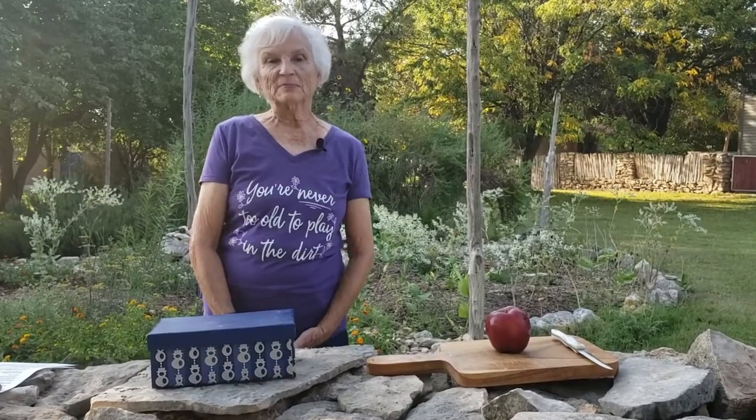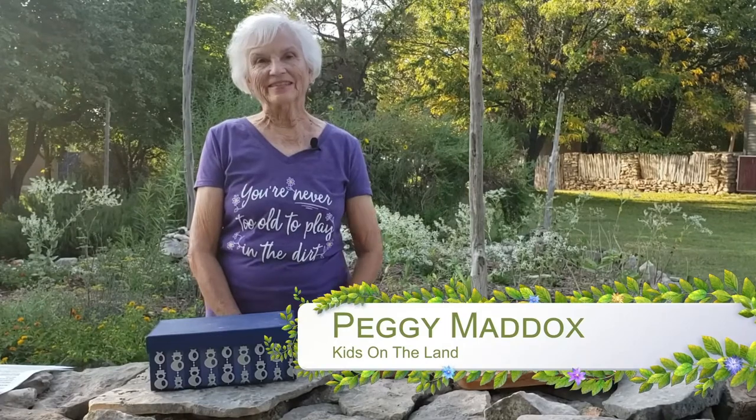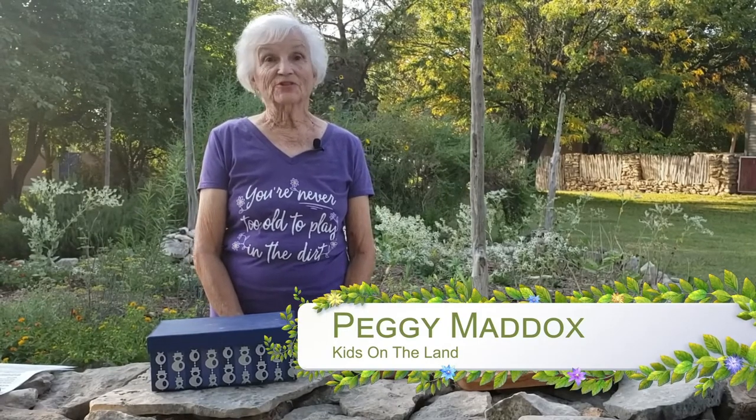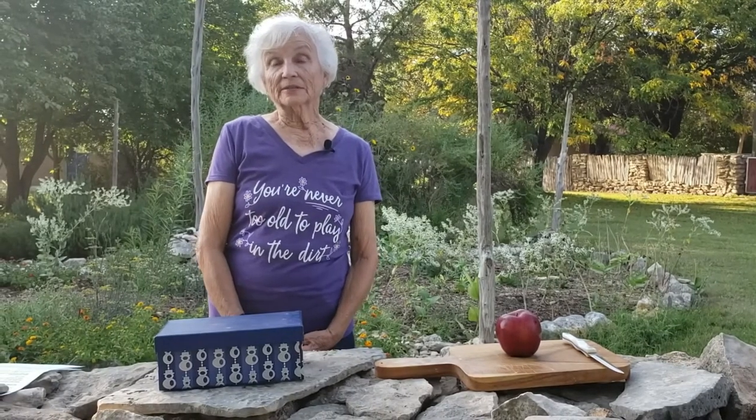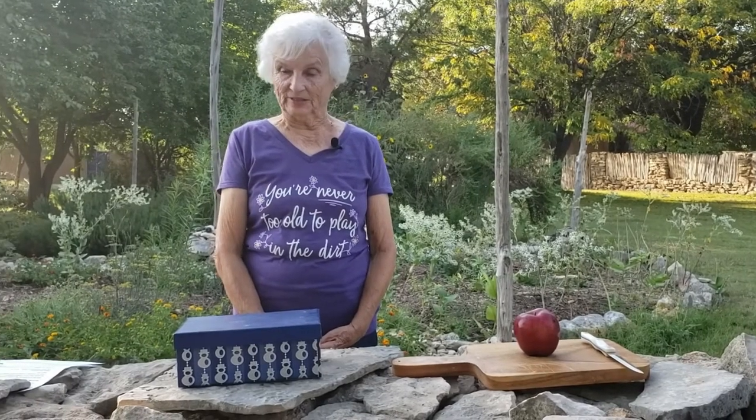Hello, everyone. I'm Mrs. Maddox. I'm from Kids on the Land, and we're so sorry we can't be with you all out on the land this year, but since you can't come to us, we're going to try to come to you through some video presentations. So let's get started.